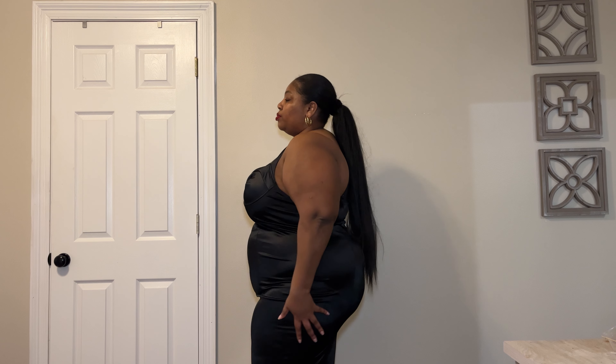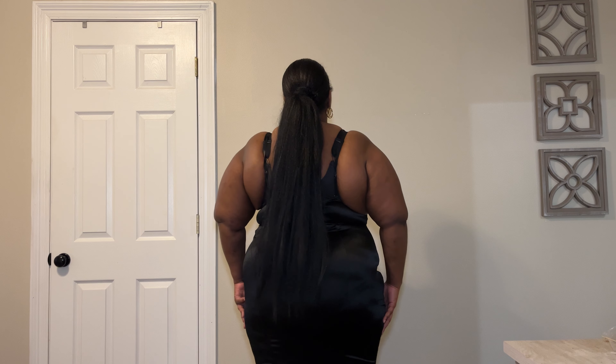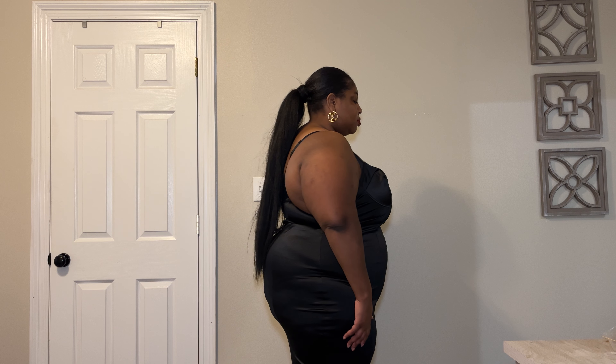This next black dress is more on the bodycon style. I don't know what the material is, but it kind of snatches you a little bit. I liked it — it's very simple and sleek. Only one of these black dresses is going to make it out of this room for this trip, so let me know down below which one y'all like the most.